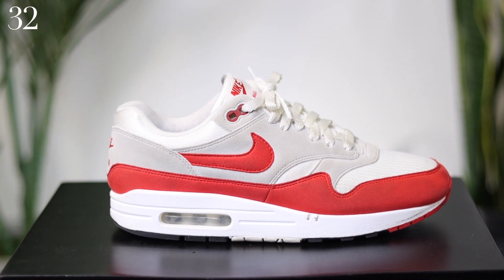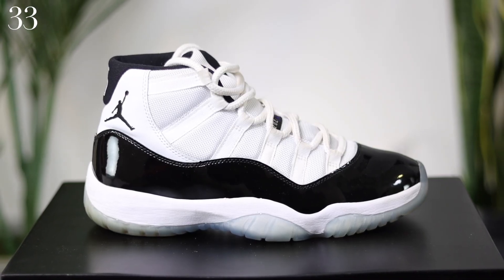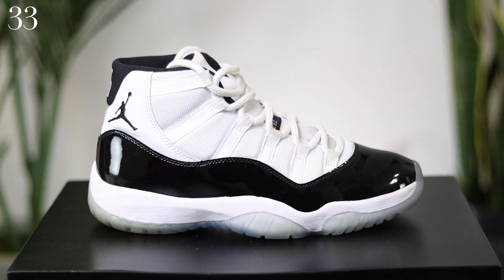This is the anniversary colorway of the Air Max 1 — another great shoe, but it's a half size too big and I can't get rid of them. Another one of my all-time favorite sneakers: the Air Jordan 11 Concord. I remember when I bought these, I was so excited to get them.